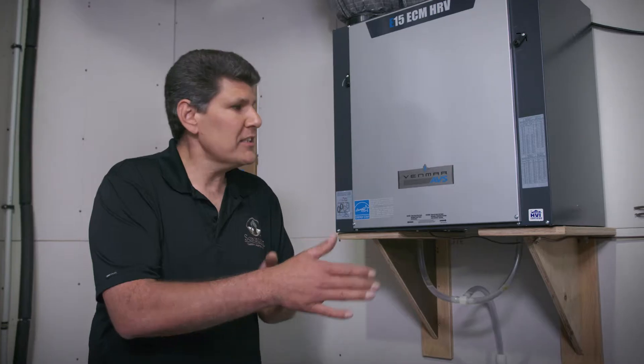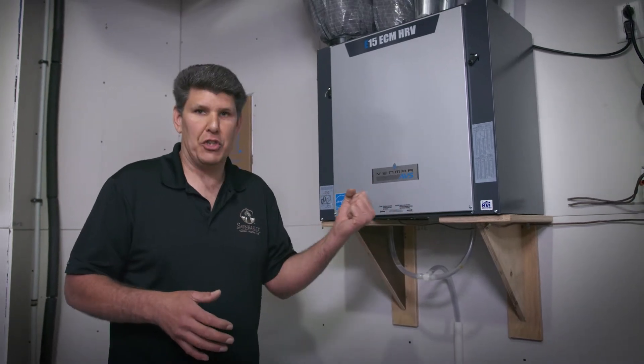As it does that process, it's recovering the energy. In our old house, we were paying about $200 a month and now we're about $60 a month.